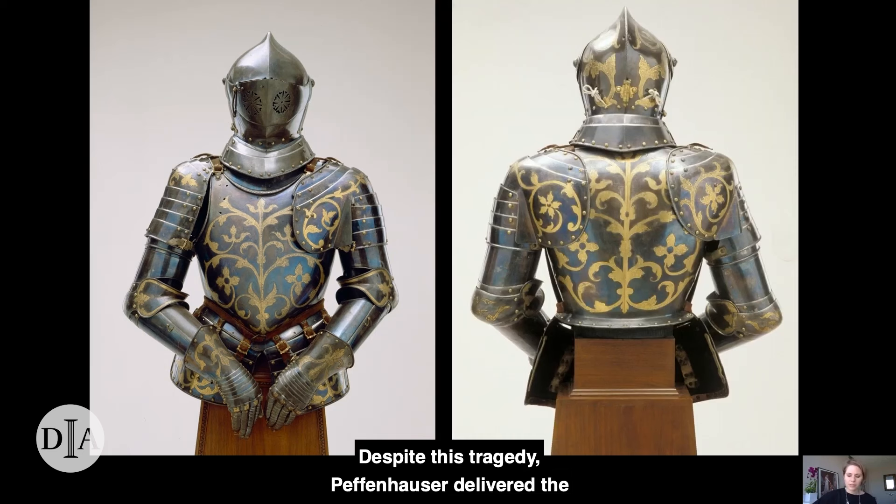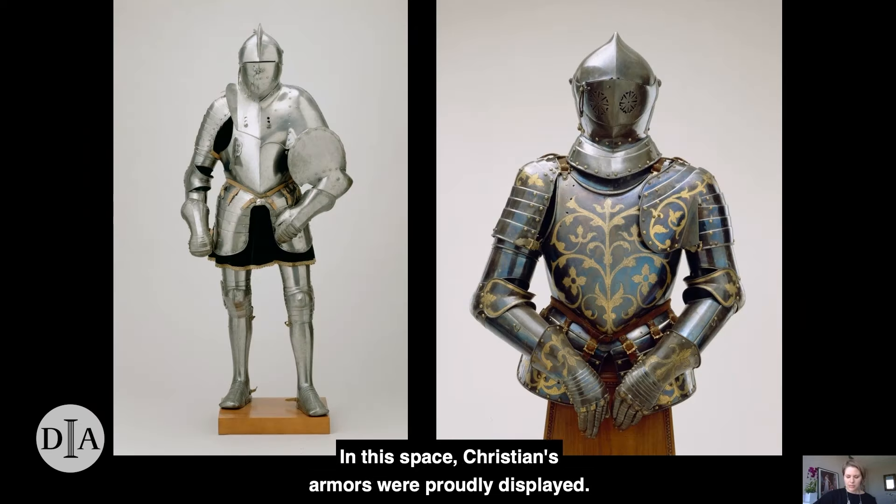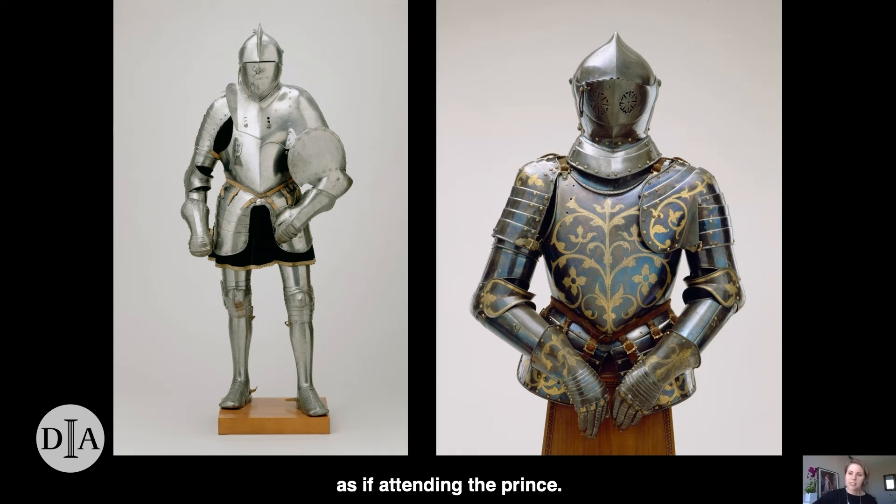Despite this tragedy, Peffenheuze delivered the armors to the Saxon court, where they were installed in a place of honor within the armory of the Vettin family. There, like a family photo, its form recalled Christian's presence and evoked his memory for his wife, his son, and their courtiers and descendants. The Dresden armory and stables, which Christian had rebuilt, were equipped with a ramp down which contestants could ride directly into the tournament arena. They were both an active storehouse for equipment used in knightly sport and a venue for display whose installations of armors and portraits of Vettin family members anticipated the first museums. In this space, Christian's armors were proudly displayed, and behind them, on the walls of the armory, the jousting armors used by his courtiers were installed in alternating ranks of black and white, as if attending the prince.